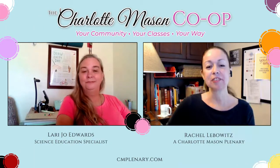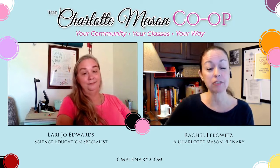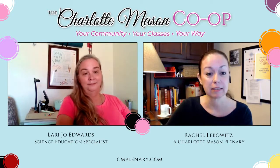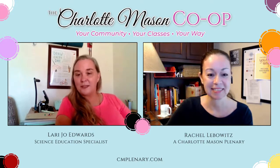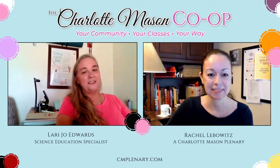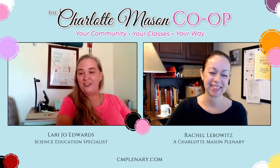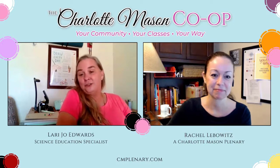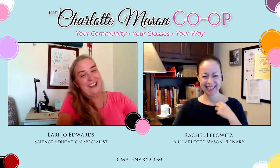Let's talk high school chemistry. We are so excited to have you offering these high school science classes for Charlotte Mason homeschoolers. I am really excited about chemistry. When I was in high school, I did not have the greatest chemistry teacher — my chemistry teacher was a soccer coach. I knew a whole lot about soccer but not a whole lot about chemistry when I went into college.